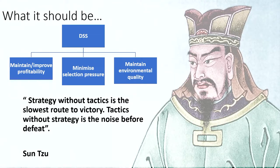So what should an IPM system be? It should be a decision support system. Firstly, the system should be based on maintaining and improving profitability — if farmers don't make money, I don't have a job. So my first focus is ensuring that the control systems I implement are cost-effective. Secondly, I need to minimize selection pressure, specifically of chemicals or pesticides or any other factor being implemented. And we need to maintain environmental quality through the systems we implement.